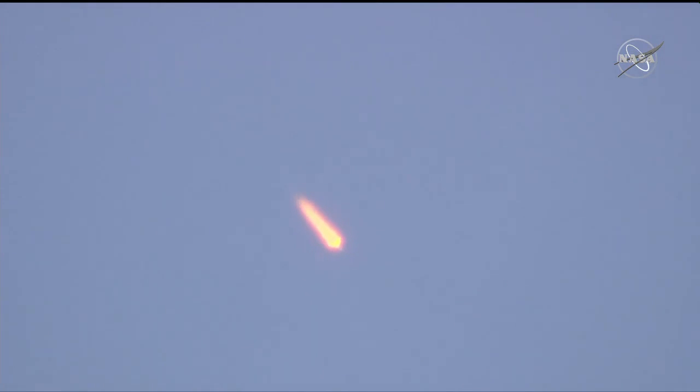Everything's fine with the vehicle on our side — we confirm we're feeling good. This first stage is going to continue to burn for just about two minutes into the flight, so just under a minute to go on the first stage. 90 seconds into flight, thrust is working nominally.